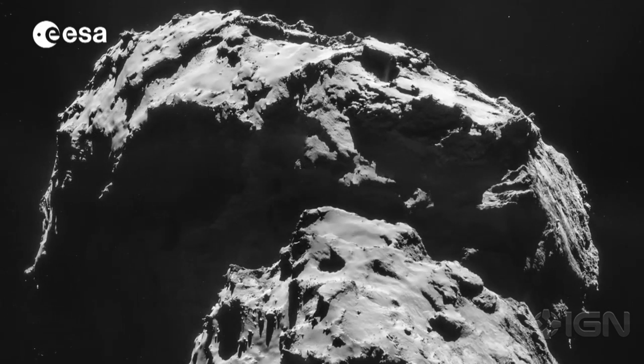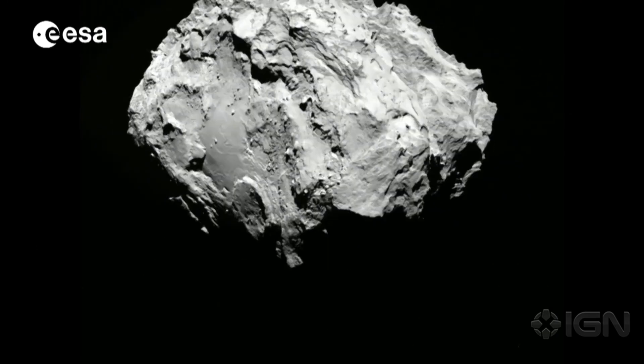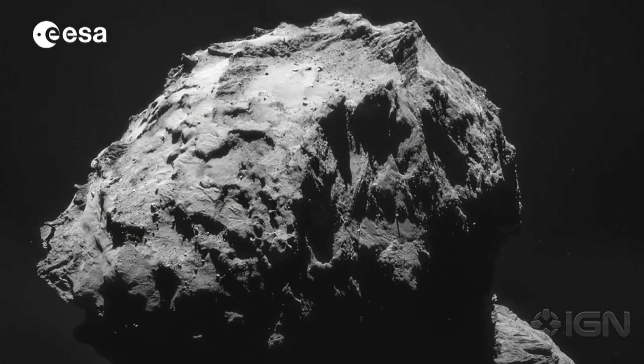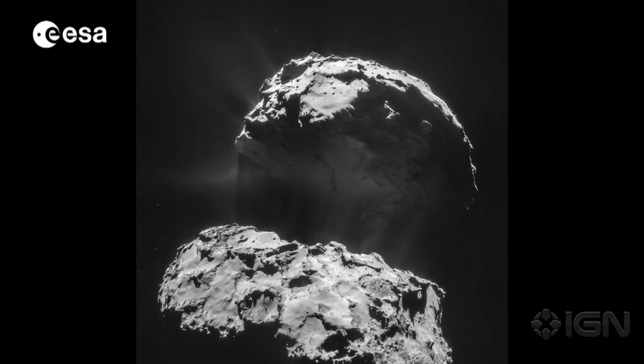This led to ideal lighting conditions for capturing the uneven surface of the comet. On its blog, the ESA also pointed out that such a pass provides the craft with much more than just a great photo op — it also allows Rosetta's instruments to sample the innermost parts of the comet's atmosphere, or COMA.